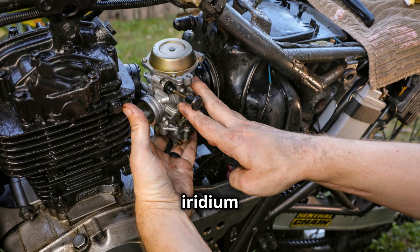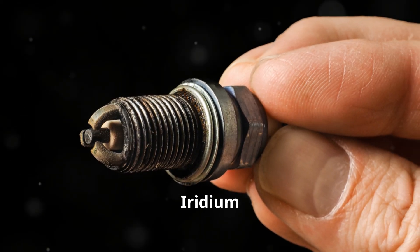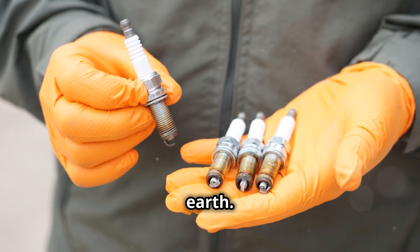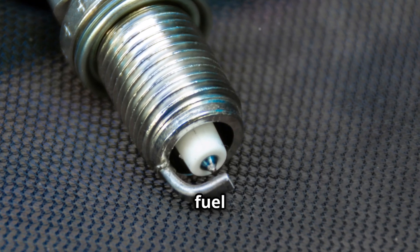Finally, iridium spark plugs. These are the top-of-the-line option and are known for their exceptional performance and longevity. Iridium spark plugs feature a fine wire center electrode made from iridium, one of the hardest metals on Earth. This allows them to provide a more efficient and consistent spark, which can improve your engine's performance and fuel efficiency.